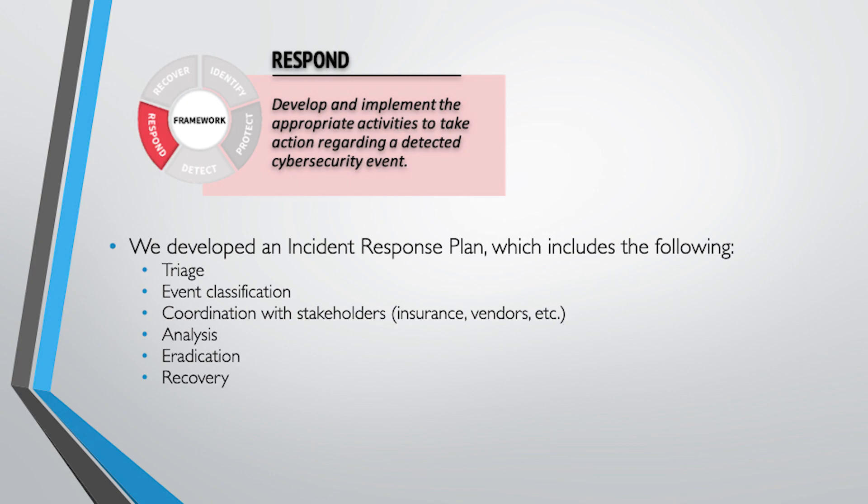Analysis of the event means getting to the bottom of how to fix it: how are we going to contain it, what does it involve, how far did it go? Eradication is fixing it — reimaging or repairing the broken system or broken data flow. Then in recovery, we reset passwords, test systems, check that everything is flowing okay, and debrief with one another. These are all built into those steps of the incident response plan.